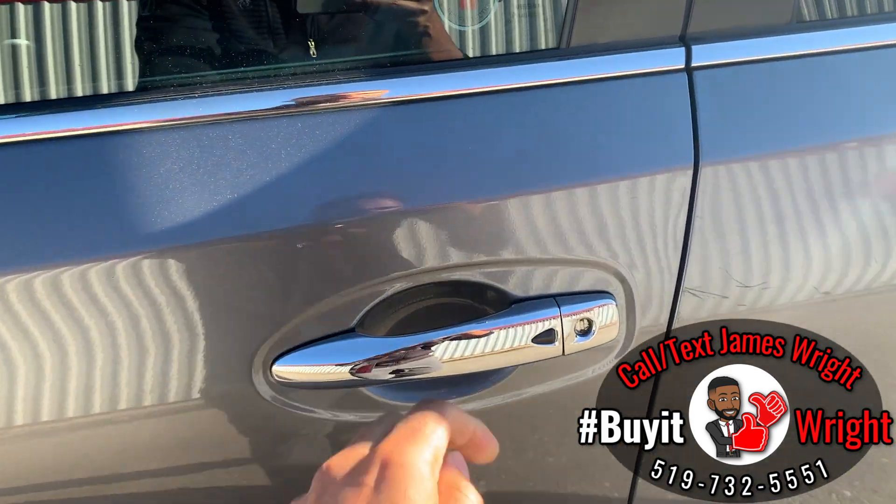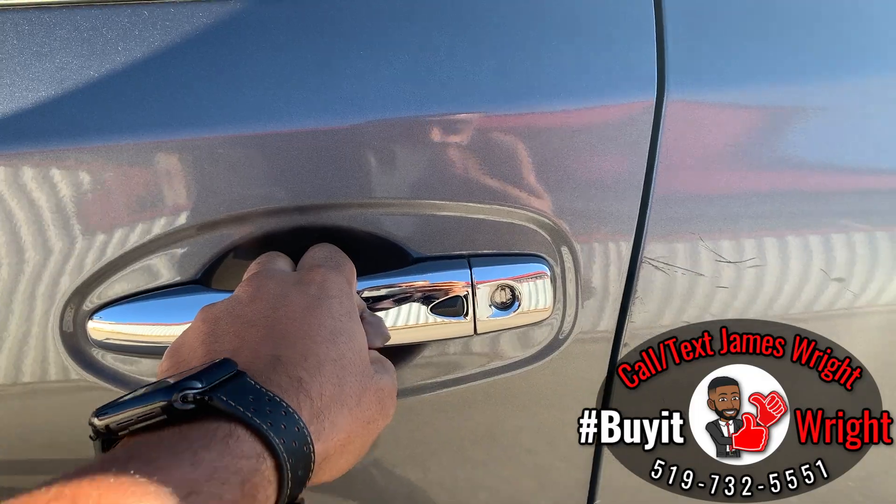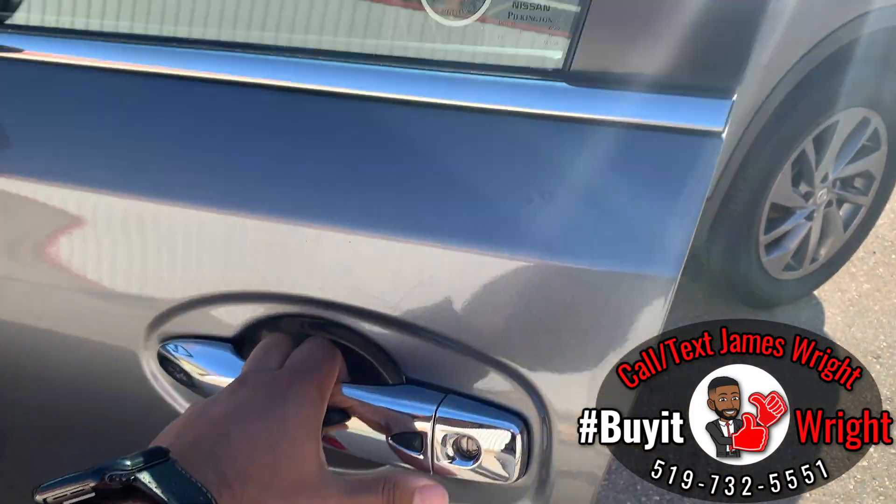All you have to do to get into the car is have this on you — if you walk up to the door and push this button, it's going to unlock the door. If you want to relock, just push that again when you're walking away.